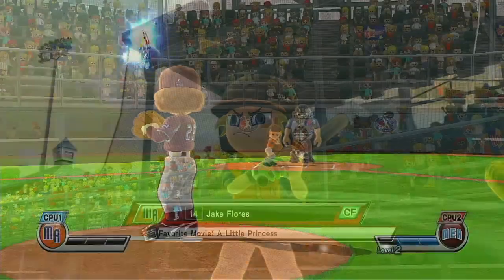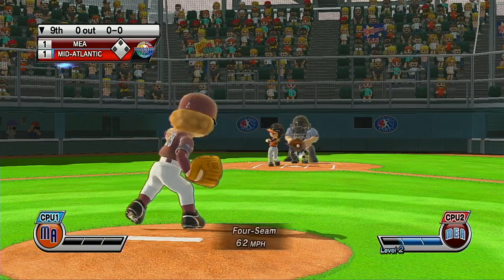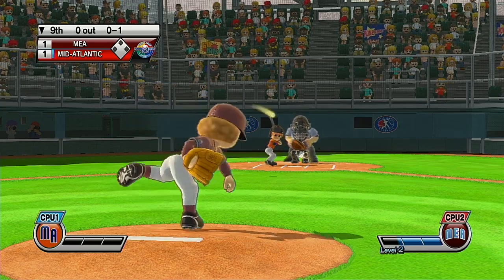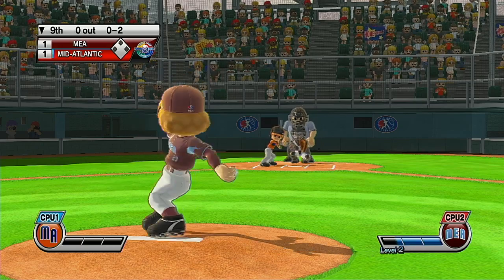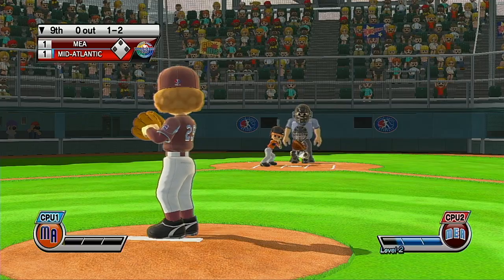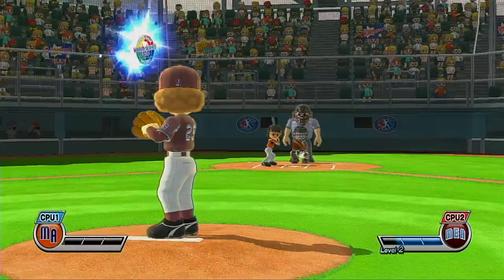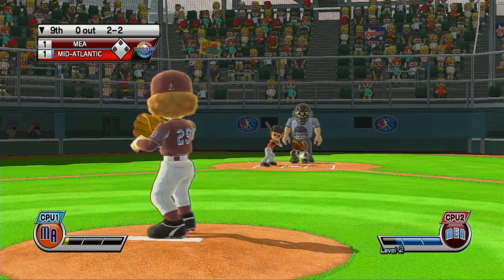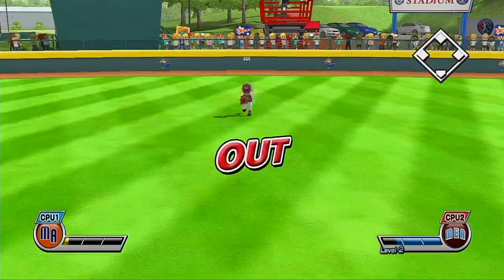It's the bottom of the ninth. Ball. We're just waiting for a good pitch — that's a ball. Good eye. Ball. One out.